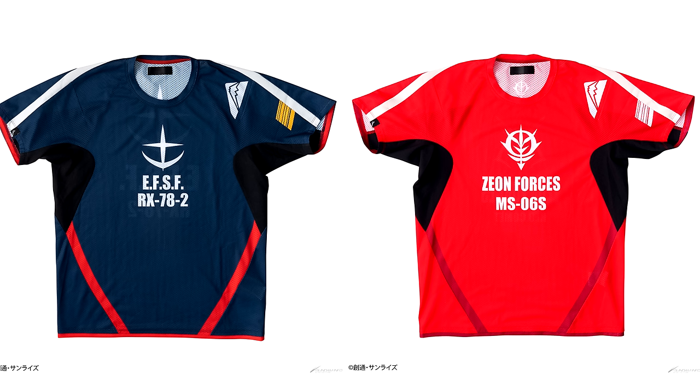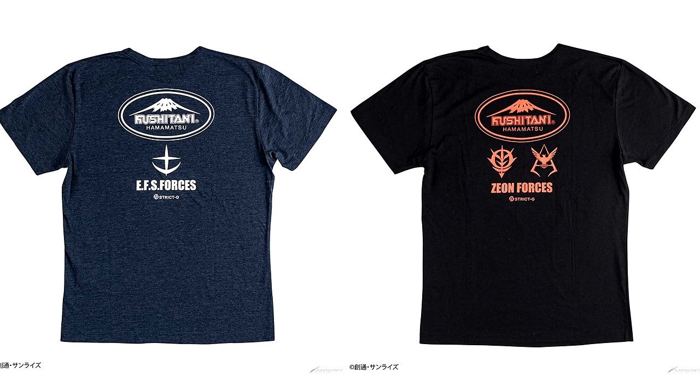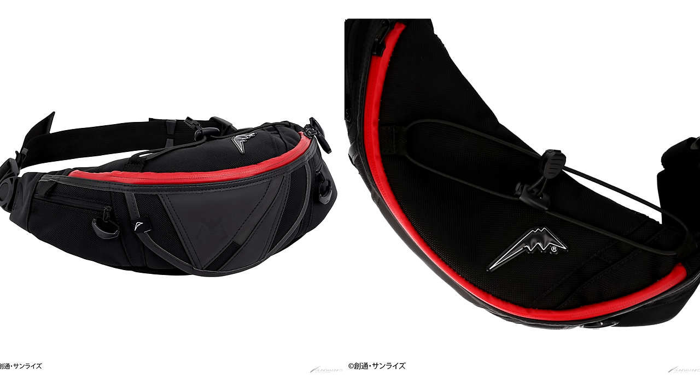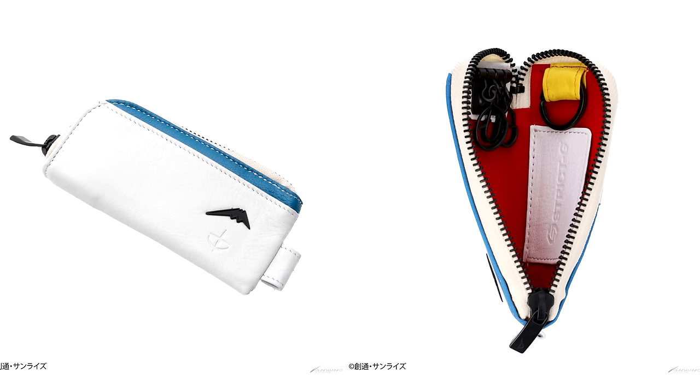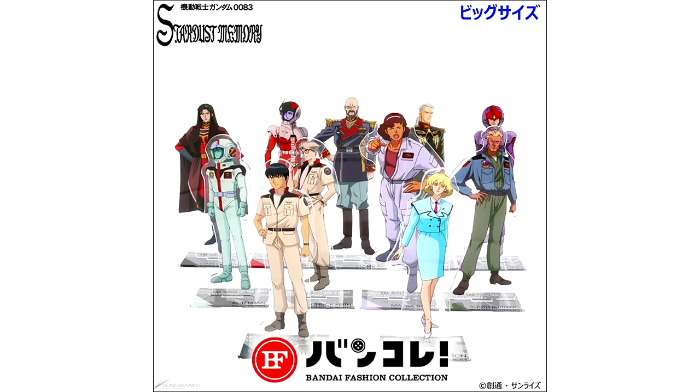The Kushitani collection also includes track jackets for 24,200 yen (160 US), kiddle t-shirts for 13,750 yen (91 US), flow t-shirts for 6380 yen (42 US), a Red Comet backpack for 31,900 yen (211 US), a Red Comet waist bag for 16,500 yen (109 US), and a Gundam key case for 9350 yen (62 US). All of these Strict G items are currently up for pre-order with an April release, when they'll also become available in physical stores.